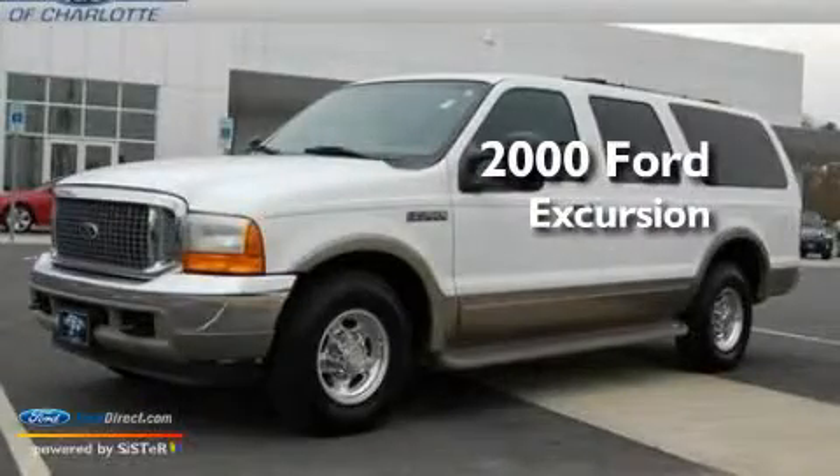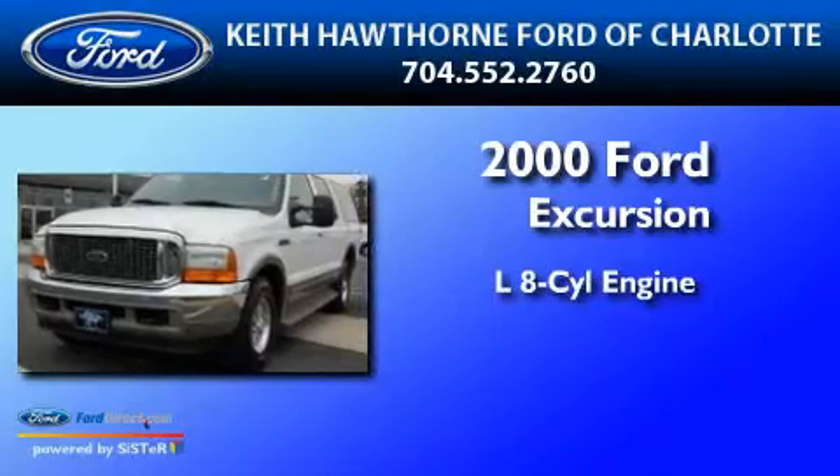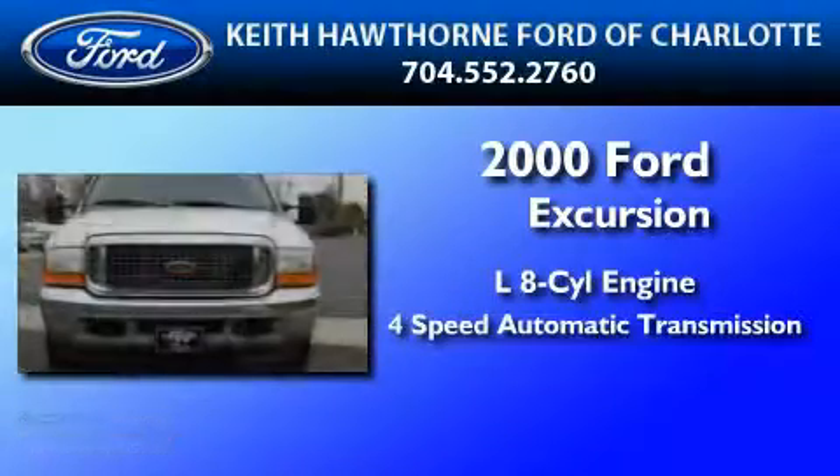This is a 2000 Ford Excursion. It features a 7.3 liter 8-cylinder engine and a 4-speed automatic transmission.